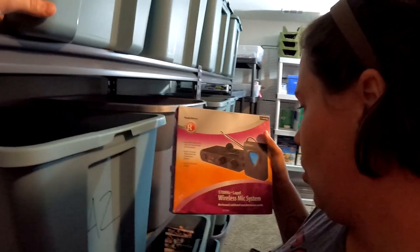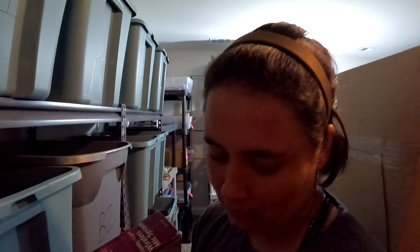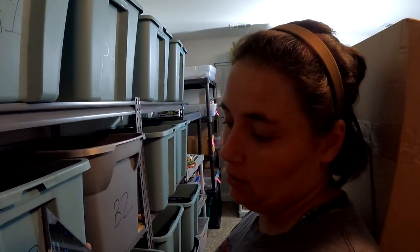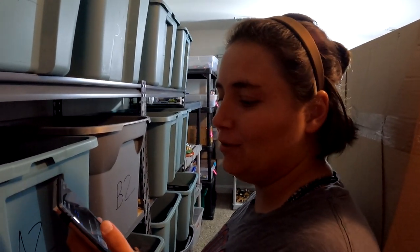The Radio Shack single channel wireless microphone system is at A3. We got three for $5 at a garage sale — so about $1.33 each. This one sold for $24.99 plus shipping. Let's go!